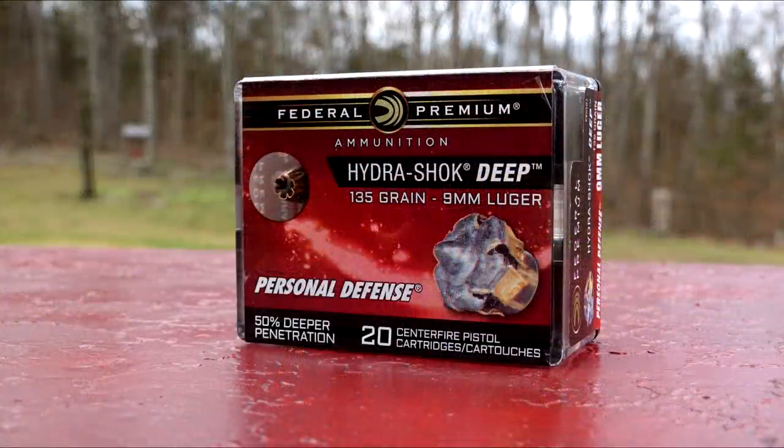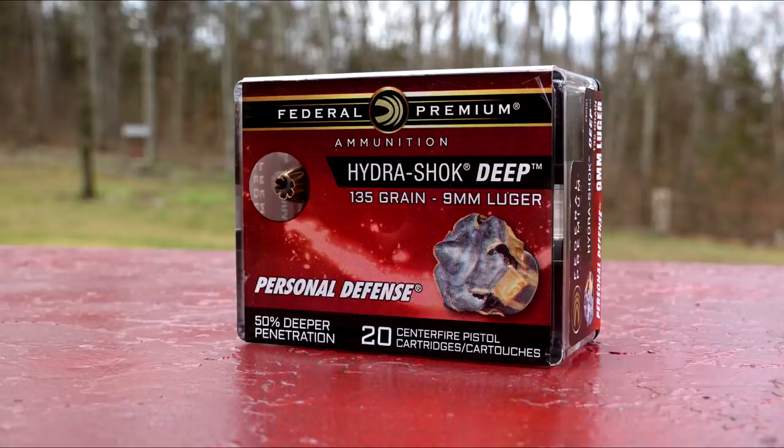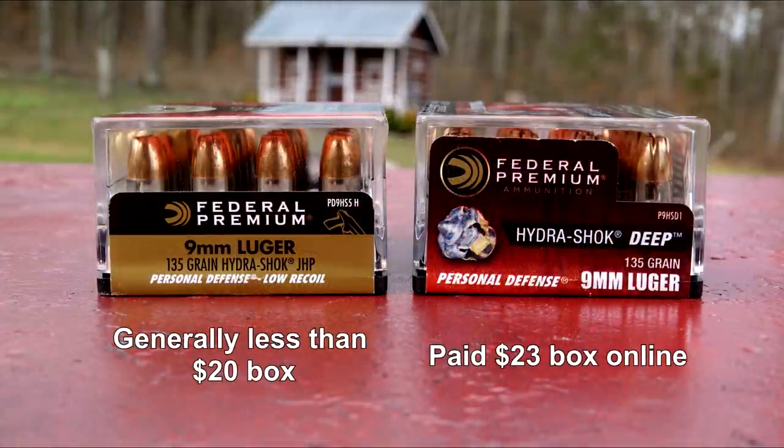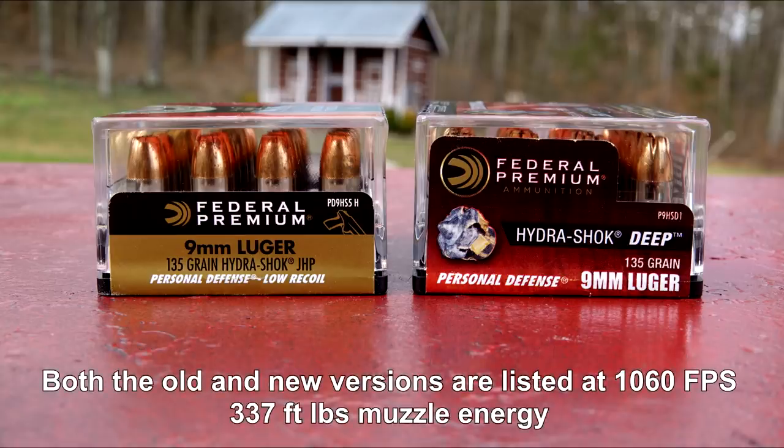The nine millimeter version of the Hydra-Shok Deep was released in early 2018, with the 40 and 45 options in 2019. This is a standard pressure load, not plus P. There are comparisons to the original 135 grain Hydra-Shok in this review, but I will not be shooting any of those into a block. Both the old and new are listed at 1,060 feet per second advertised velocity, and I will provide chronograph readings on both in just a moment.